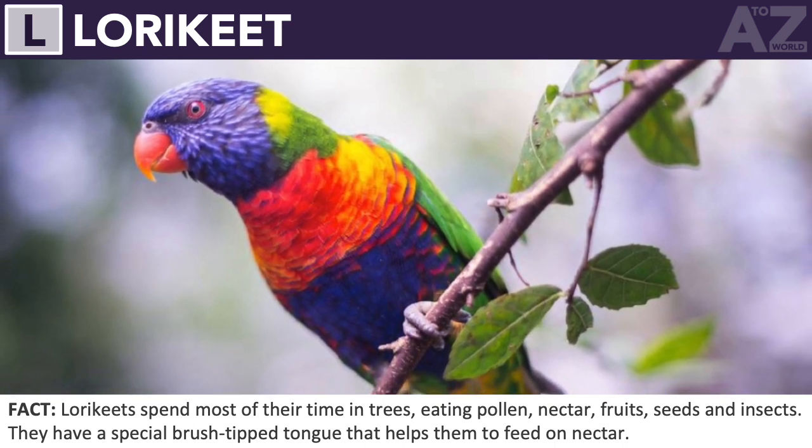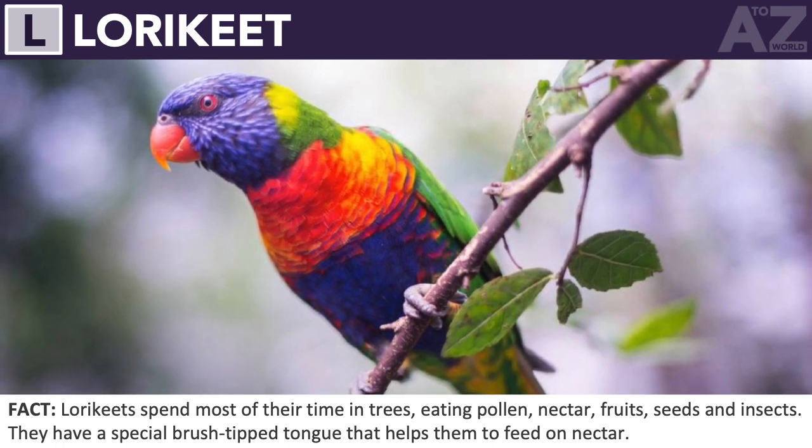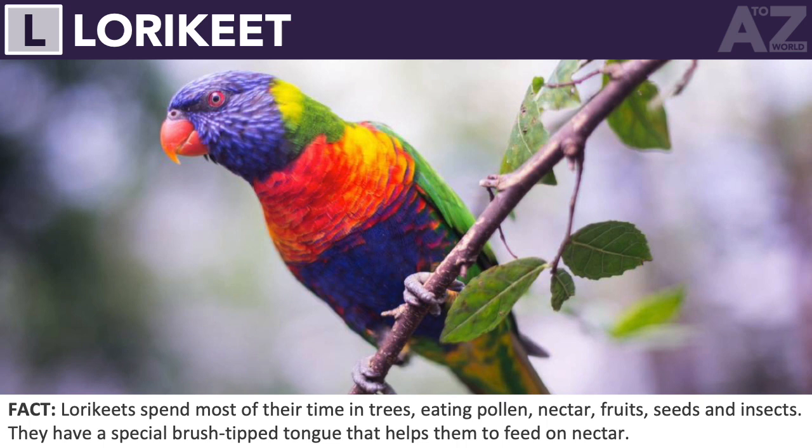Lorikeet. Lorikeets spend most of their time in trees, eating pollen, nectar, fruits, seeds, and insects. They have a special brush-tipped tongue that helps them to feed on nectar.